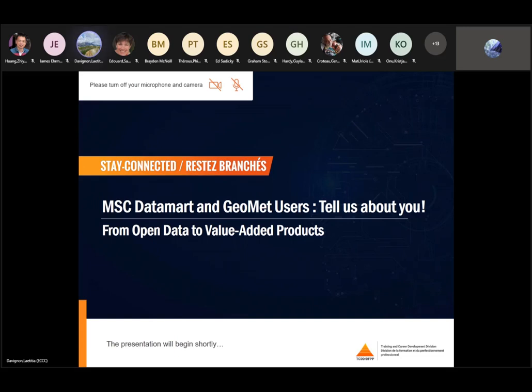Good morning or good afternoon and welcome everyone, wherever you're tuned in from coast to coast to coast today. It's one o'clock, we will begin, and we are happy to see you again for another Stay Connected presented by Environment and Climate Change Canada's Training and Career Development Division. This webinar is dedicated to MSC Open Data users.